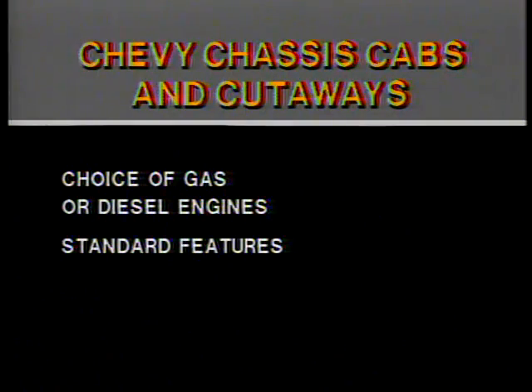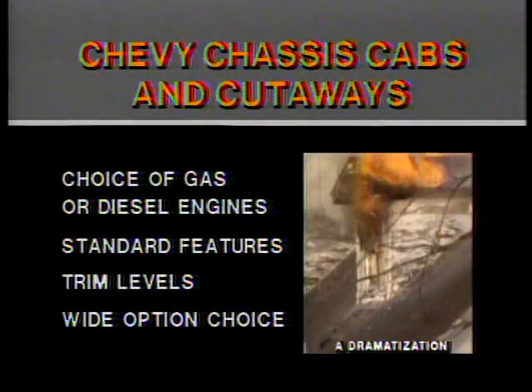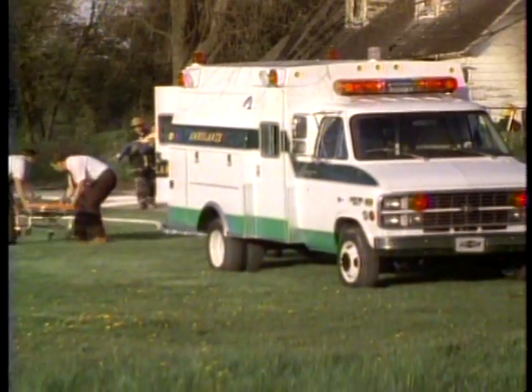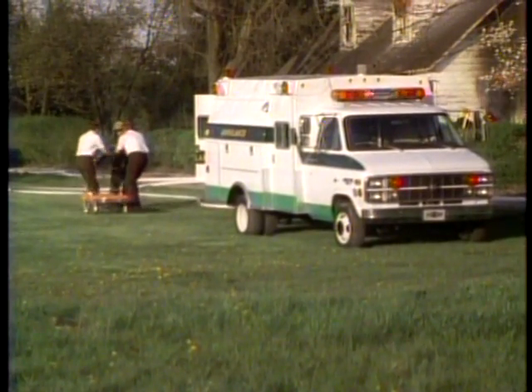Chevrolet chassis cabs and cutaways are available with gas or diesel engines, like their pickup and van counterparts, and also share similar standard features, trim levels, and a wide range of optional equipment so the truck can be built to match the job requirements and be as tough as it has to be.